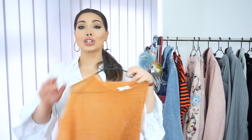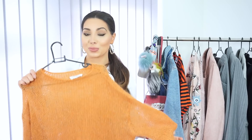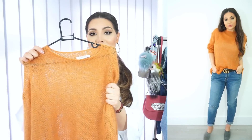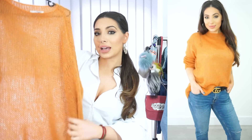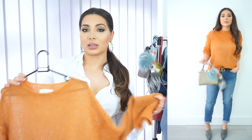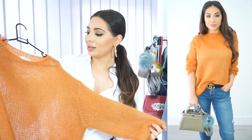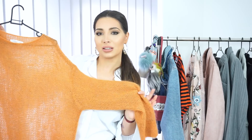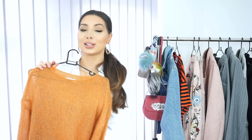Another item I picked from And Other Stories is this gorgeous jumper. It's a mustardy colour — perfect for spring. It's a light knit that will keep you warm without being too thick. It's slightly oversized and actually super long, but I like to tuck it into my jeans. I think this kind of colour will suit everyone regardless of skin tone or hair colour, and it makes an outfit so bright.